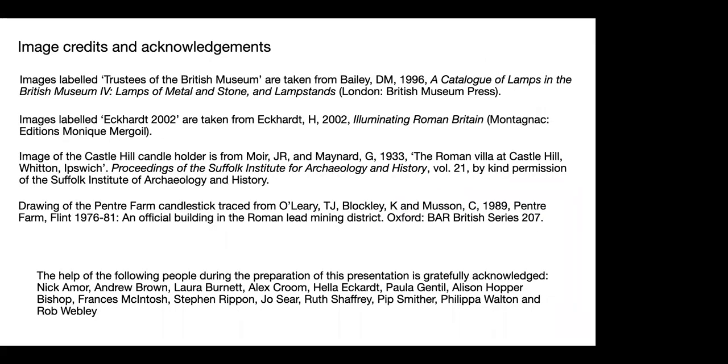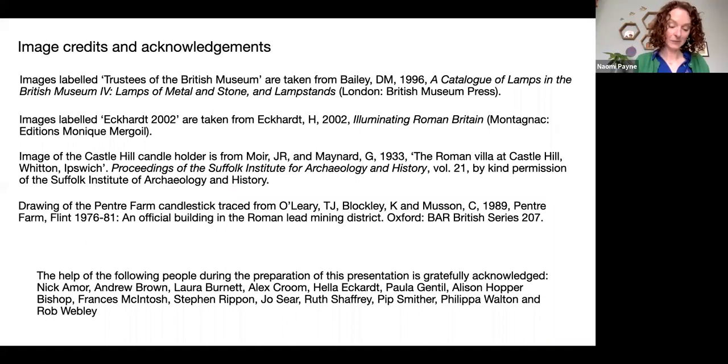To finish, we are currently at a reasonably advanced stage with the post-excavation assessment for the site and expect to submit that during the summer this year. The site will be fully published in due course. Thank you.